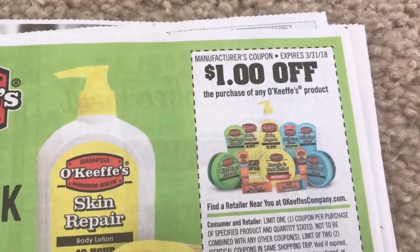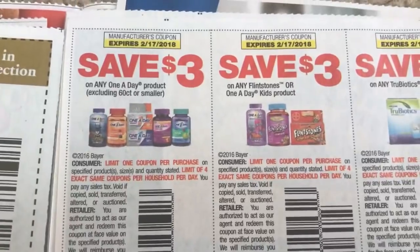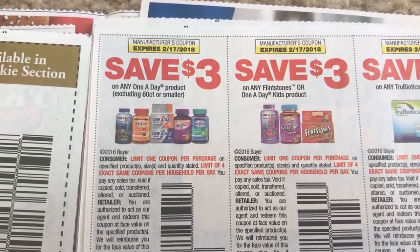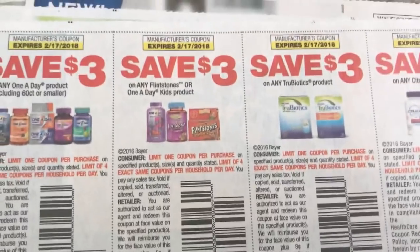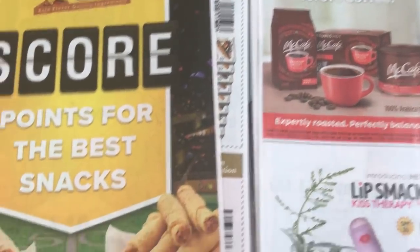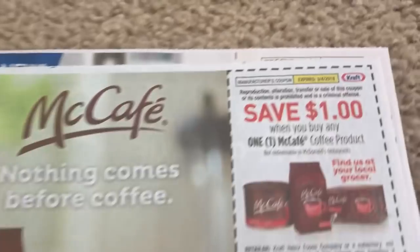O'Keeffe's — we have $1 off of any O'Keeffe's product. And here's some great vitamin deals. CVS is hopping this week, so if you haven't checked out any videos, definitely do. Here's $3 off of One a Day, $3 off of Flintstones — there's a whole bunch of vitamins, and there's a great CVS deal on vitamins. These coupons are a limit of four per transaction, so they're going to work perfect with the deal scenario. I did one on the Flintstones — you can grab them for like $1.37 per container of vitamins. It's a great deal.